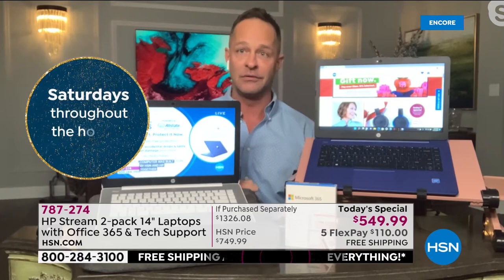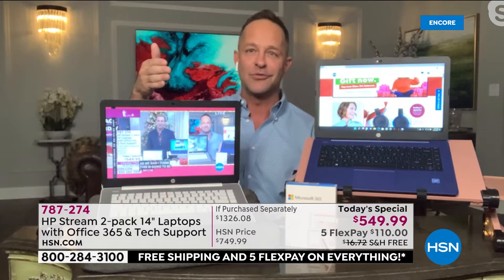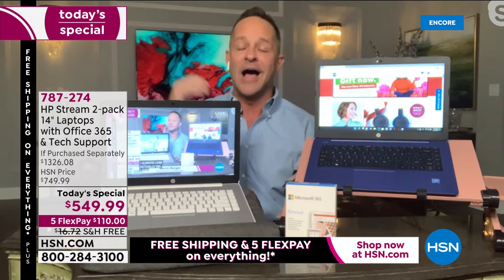I've never gone into a Today's Special of any sort — certainly not a computer — with nearly 10,000 out the door already. This deserves it. If you knew how hard we worked at HP, and how hard the buyers worked at HSN, in a year where it's never been more difficult to ship things or source Intel Celeron processors — we are so proud to bring this to you tonight.